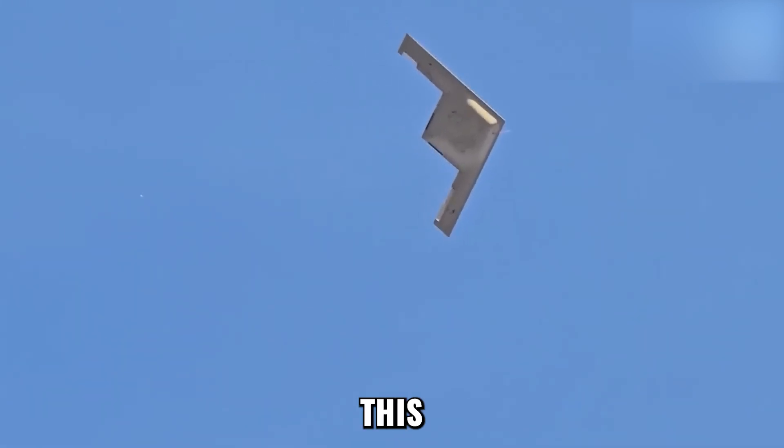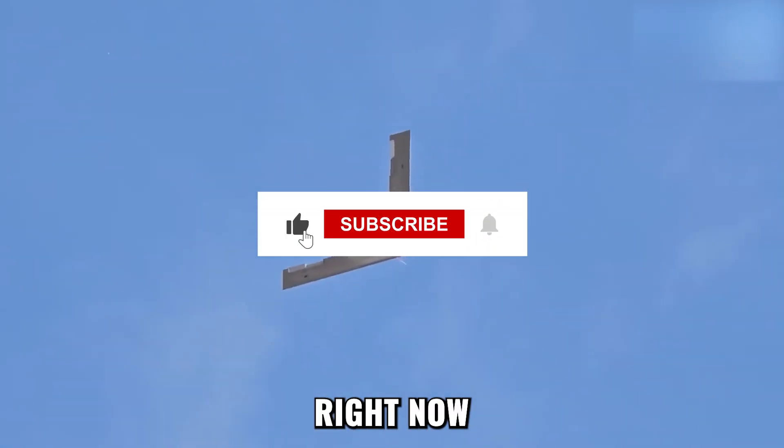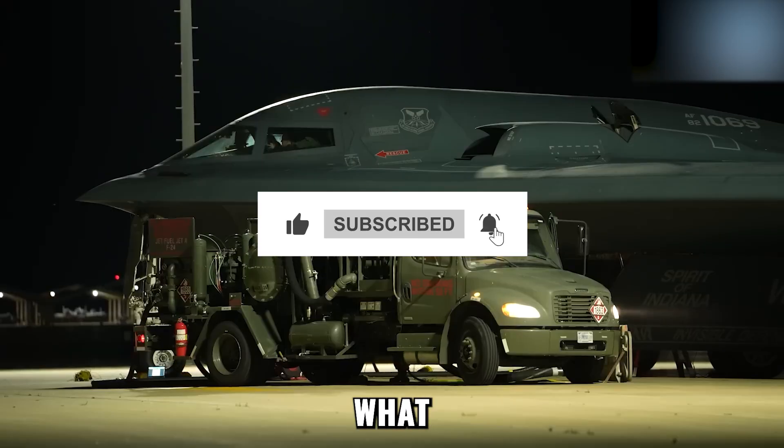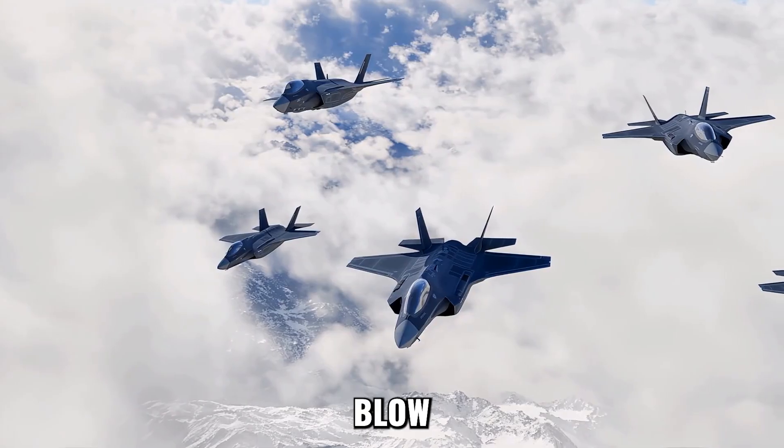If military secrets like this keep you on the edge of your seat, subscribe to Tactical Jet right now and tell us in the comments what military secret you want us to uncover next, because what's coming will blow your mind.